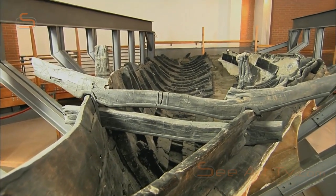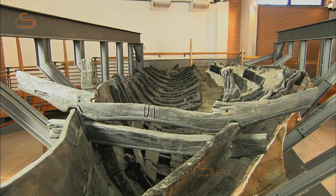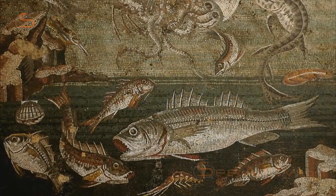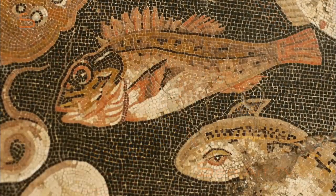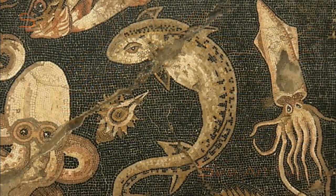Fish was the basis of the popular condiment called garum, a sauce made of crushed and fermented fish intestines. This may not sound very appetising to us today, but garum from Pompeii was beloved throughout the Roman world. And the Romans were certainly discerning gourmets.